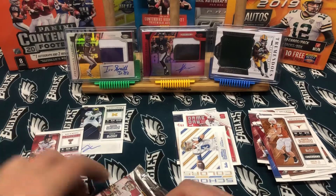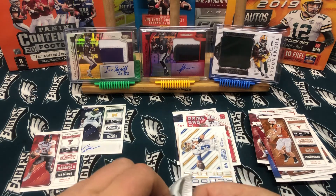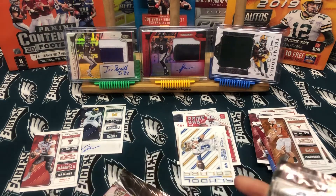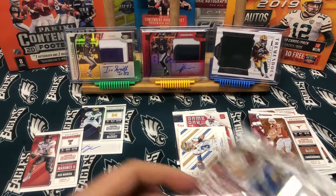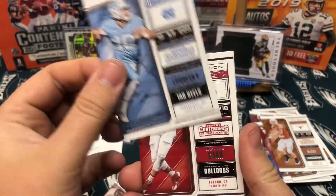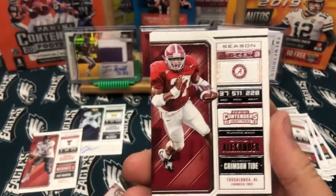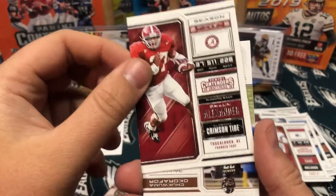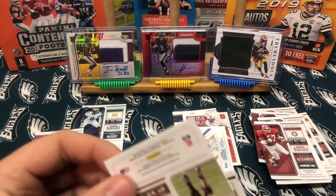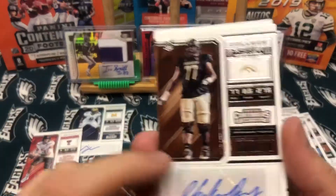Matt Brown — put that aside with the auto. Any Tom Brady or Patrick Mahomes you find, put aside because they sell. Even if it's base, people will buy them. Mitch Trubisky, a Derek Carr, Shawn Alexander.